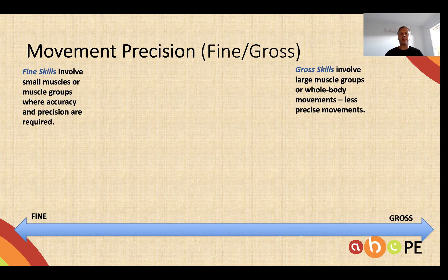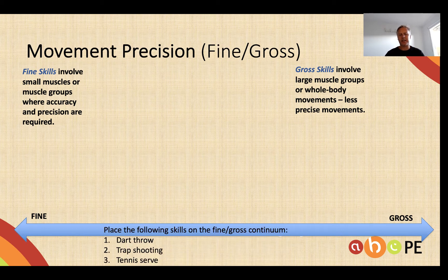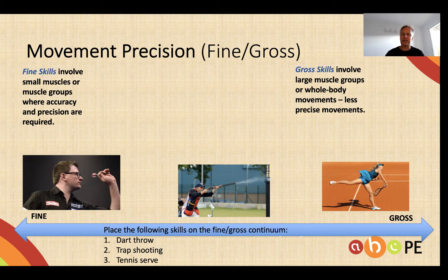Fine versus gross is pretty simple really. Fine skills involve small muscles or muscle groups and fine, accurate movements, whereas gross skills come from larger muscle groups. Place the following skills on the fine-gross continuum and hopefully you came up with something like this: the dart throw is the finest, most precise and accurate type skill, all the way through to the gross movement of a tennis serve.